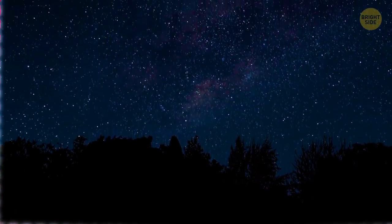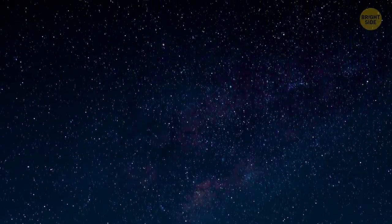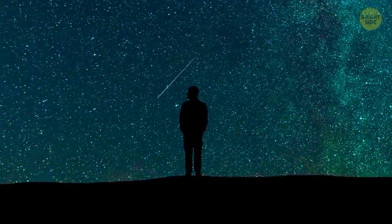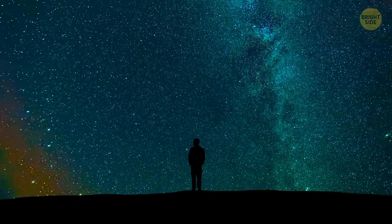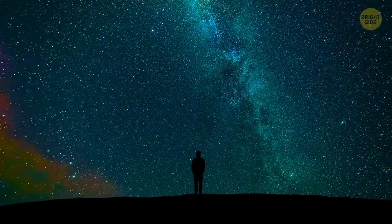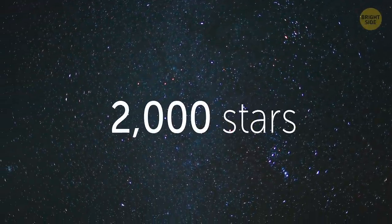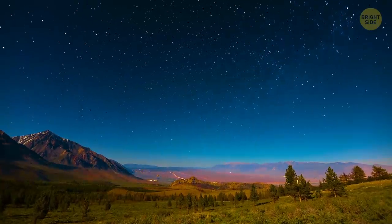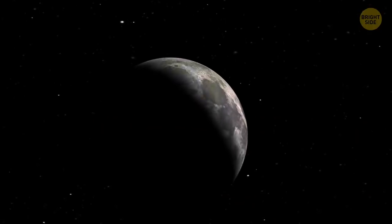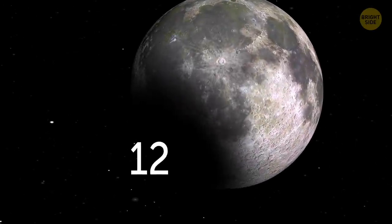How many stars can you see in the night sky? Every love song and poem ever written will tell you millions. Romantic as it is, it's just not true. Only if you have great eyesight and there are no clouds or any sources of light, including the moon nearby, you'll be able to spot around 2,000 stars at a time. The darker the sky, the more stars you'll notice. During a full moon or in a big city with tons of light, you'll only get to see a dozen or so of the brightest stars.